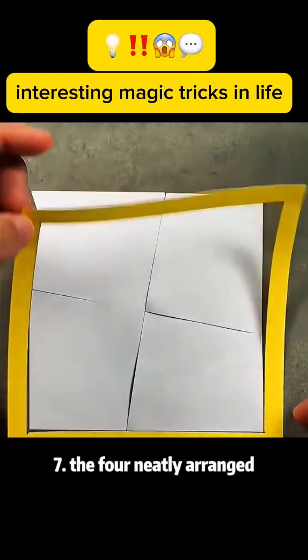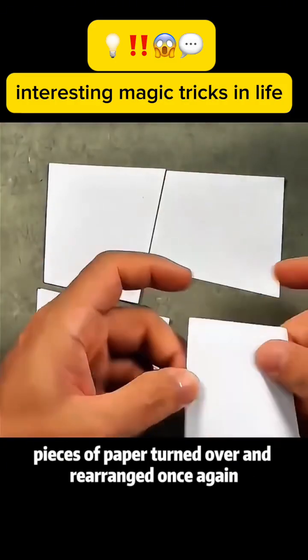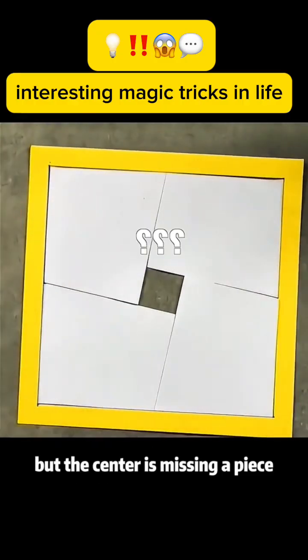Magic trick 7: Four neatly arranged pieces of paper are turned over and rearranged once again, but the center is missing a piece. Do you know why?